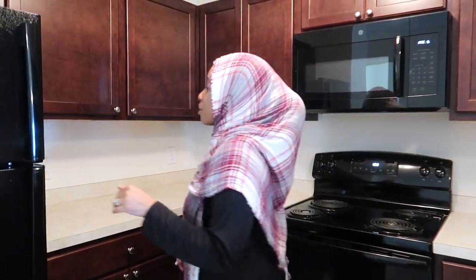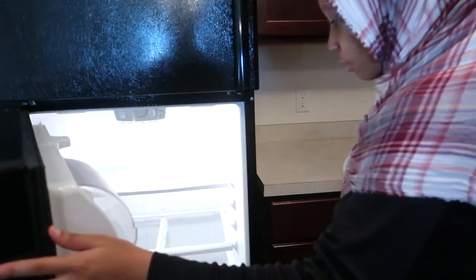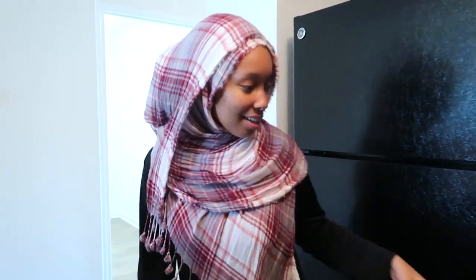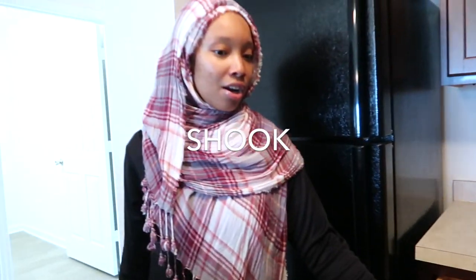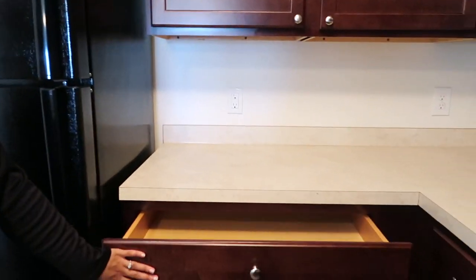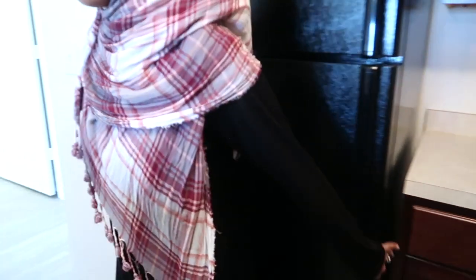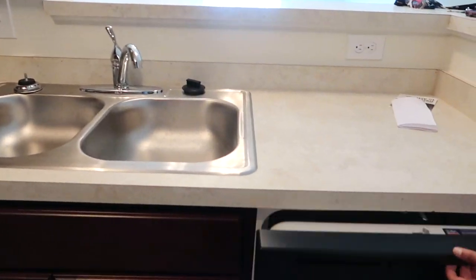The cool thing about this apartment is that it's brand spanking new — nobody's lived in it. Welcome to my nice little shiny fridge. They didn't even put ice trays in there. Oh, this is a big drawer. There's the sink, and we have a dishwasher.